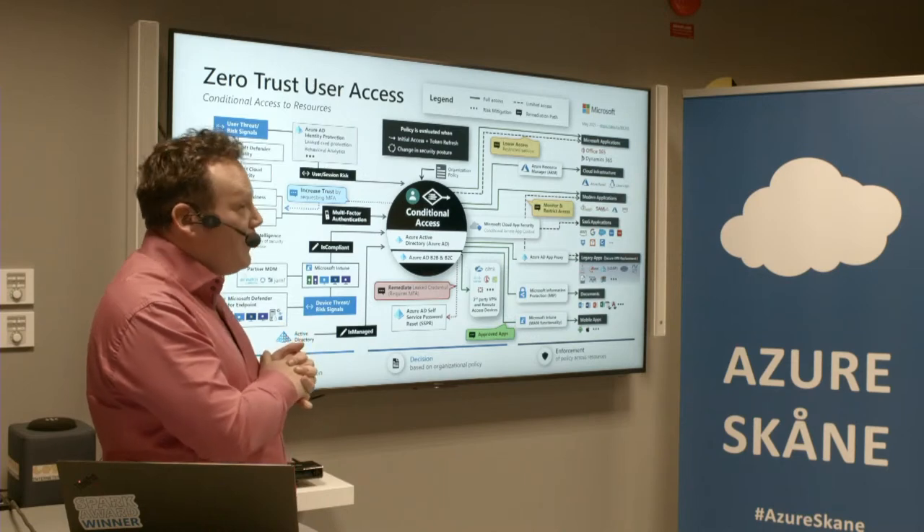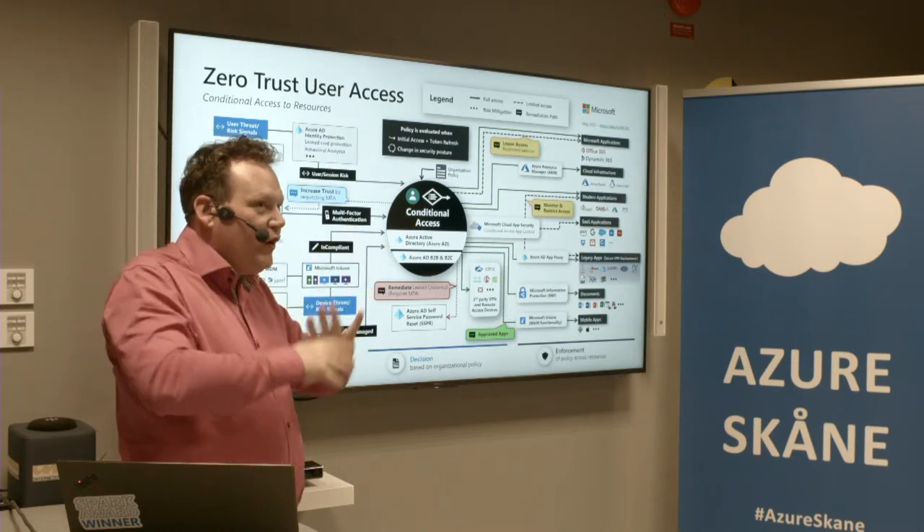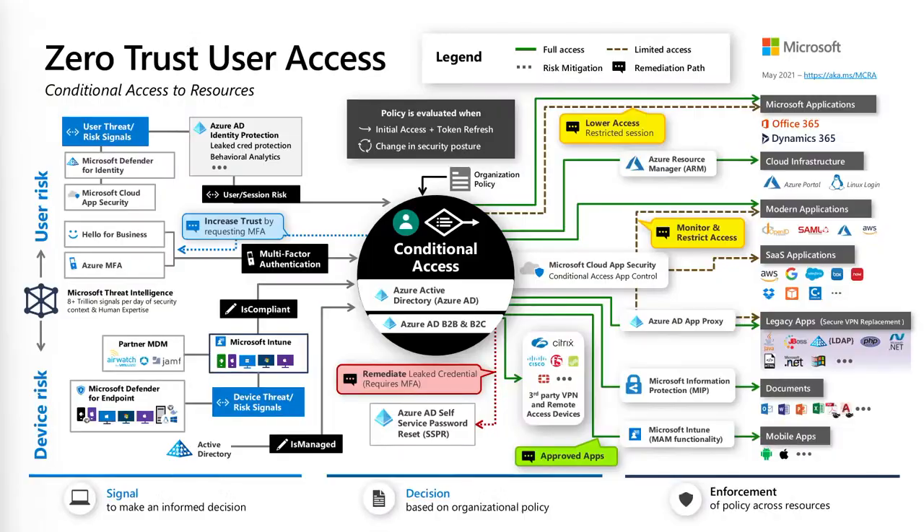When we talk about Zero Trust, where do we actually focus? We're looking at the user and their risk signals. We look at behavior: what type of applications do they normally use, how they work, when they log on, which IP they come from. Tools like Microsoft Defender for Identity — the on-prem version of identity protection in Azure — provide behavior analytics.